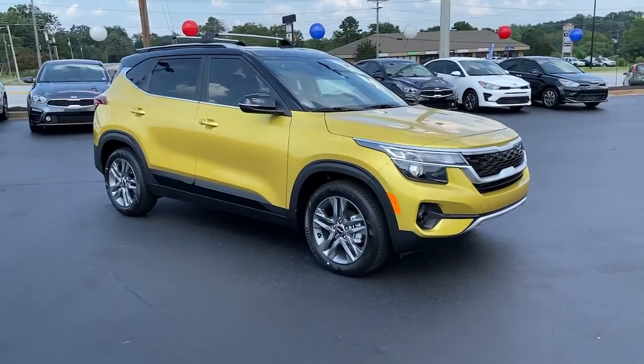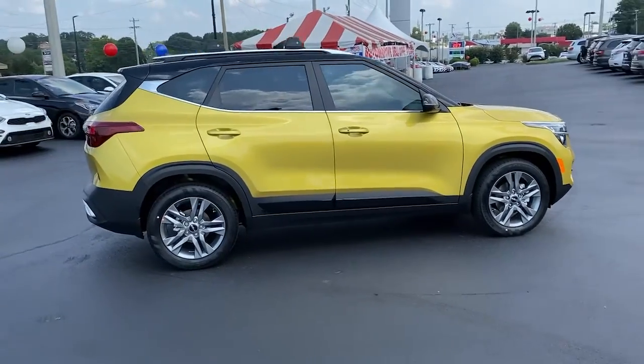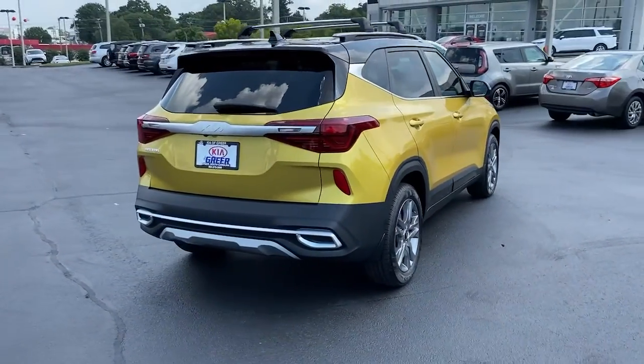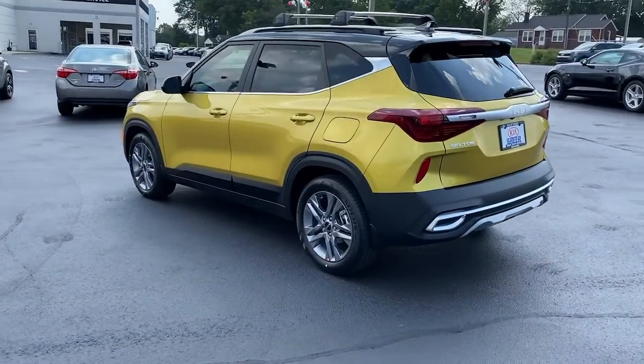You just found the 2022 Kia Seltos. Enjoy a view of this energizing Kia Seltos, the small SUV that offers bold style, nimble handling, desirable tech, and efficient practicality at an exceptional value.